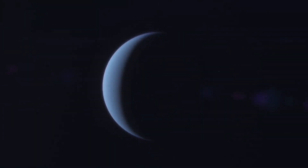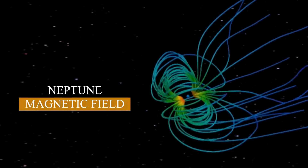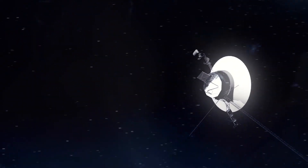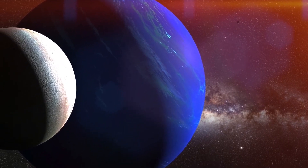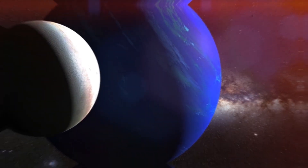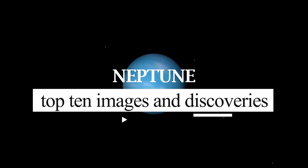Most of what we know about Neptune today, including its rotation period, the existence and characteristics of its magnetic field along with the magnetosphere, we owe to the groundbreaking discoveries from the Voyager 2 spacecraft. So, what do we know about this gas giant? Well, stick to the end of the video to learn more about Neptune's top 10 images and new discoveries.